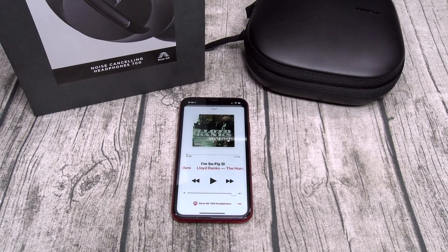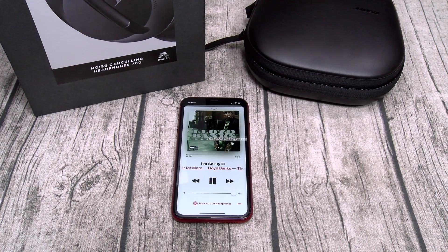I got some classic Lloyd Banks 'I'm So Fly' queued up at max volume, noise cancellation off. Double tap to play the music. So far they're pretty loud.